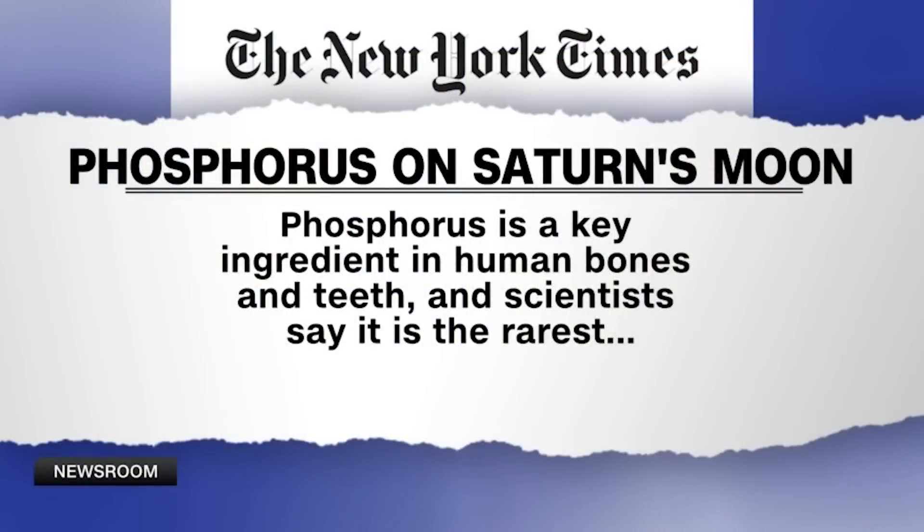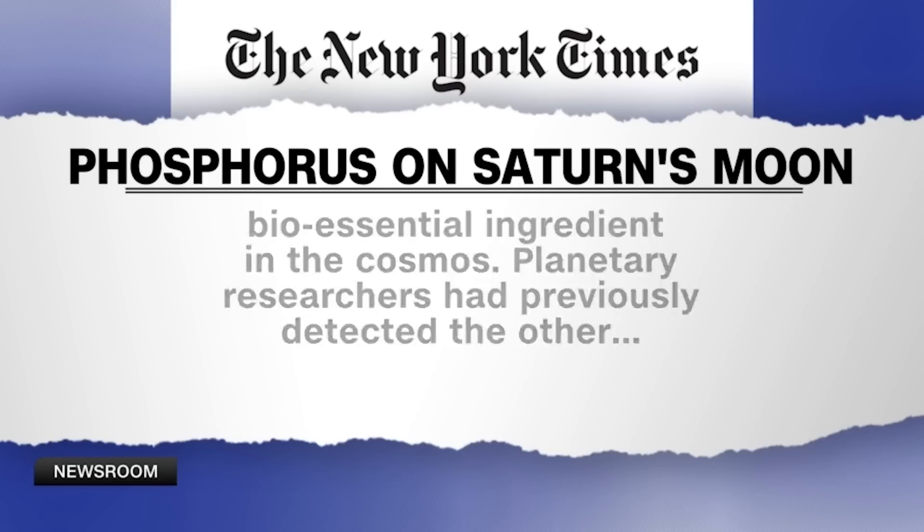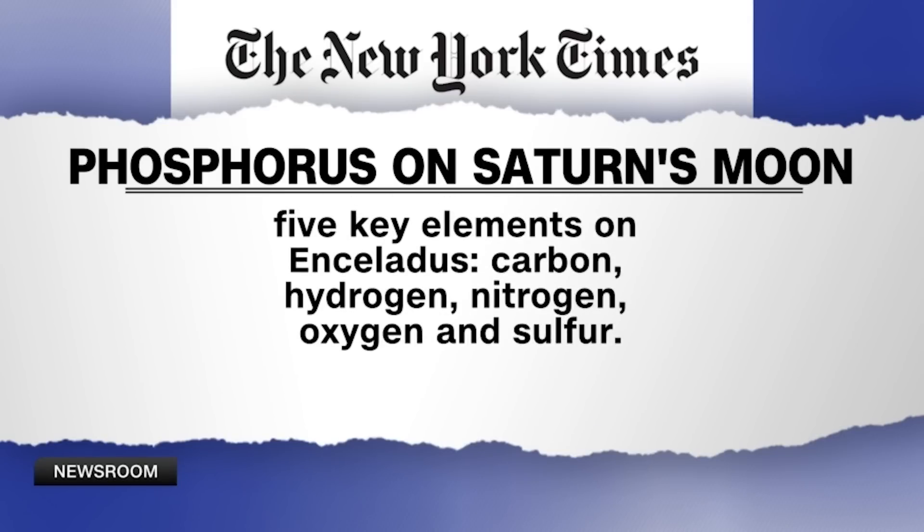The New York Times sort of breaks down the importance like this: phosphorus is a key ingredient in human bones and teeth, and scientists say it's the rarest bioessential ingredient in the cosmos. Planetary researchers have previously detected the other five key elements on Enceladus — carbon, hydrogen, nitrogen, oxygen, and sulfur, although they're a bit dodgy on the sulfur part right now. If this potentially habitable ocean was, in fact, inhabited, what sort of life form would be there? What would it look like?